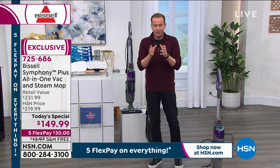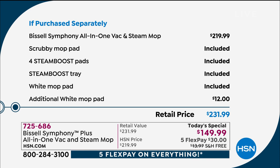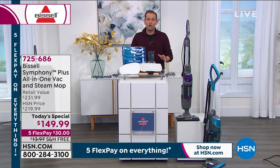If you Google the Symphony — it's probably under the name Symphony Pet — you'll find it normally at $220 to $230. So when you look at the pricing and the value, and you say, well, you guys are offering it for $150 — that is a significant saving. You add in the $15 saving on the shipping. You've got the FlexPay. It's a better, quicker, easier, safer, smarter, more sanitary way to look after our homes.